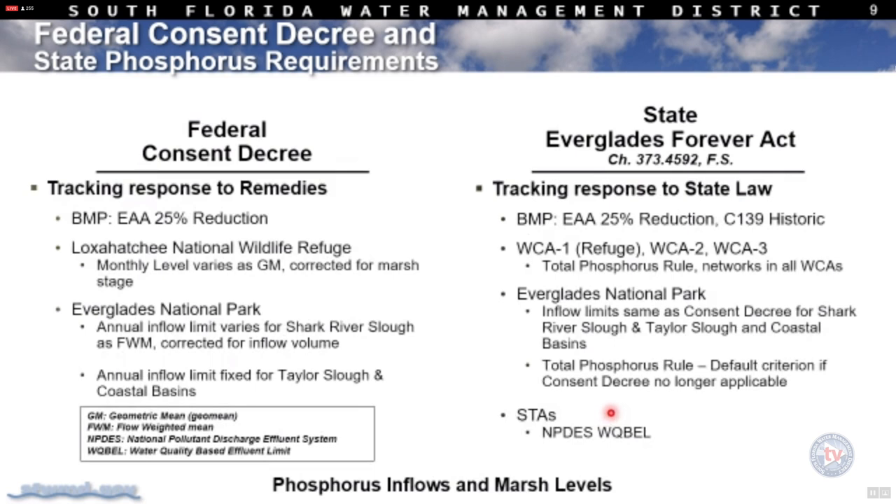The takeaway is that the NPDES effluent limits are now far more stringent than originally envisioned under the consent decree. Fifty parts per billion was the original limit. We now have very stringent limits in place operating under US EPA approved NPDES permits.